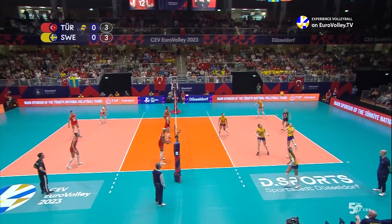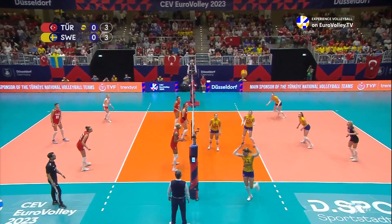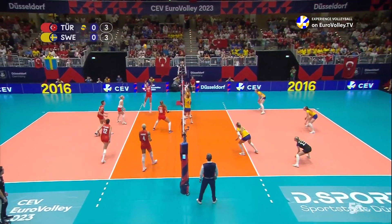And it's caused a problem — she's struggling with that one. Can she clean it up? No, she runs straight into the containing block. Now she has to turn setter, and it becomes a free ball for Turkey as a consequence.